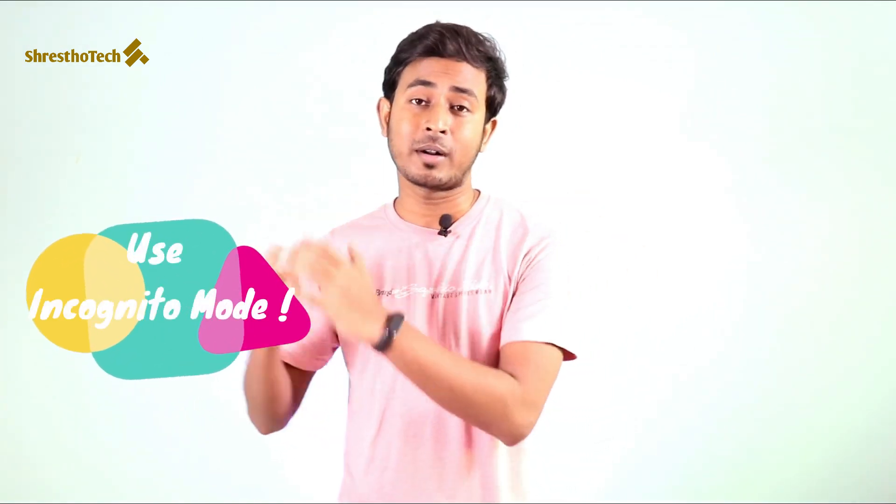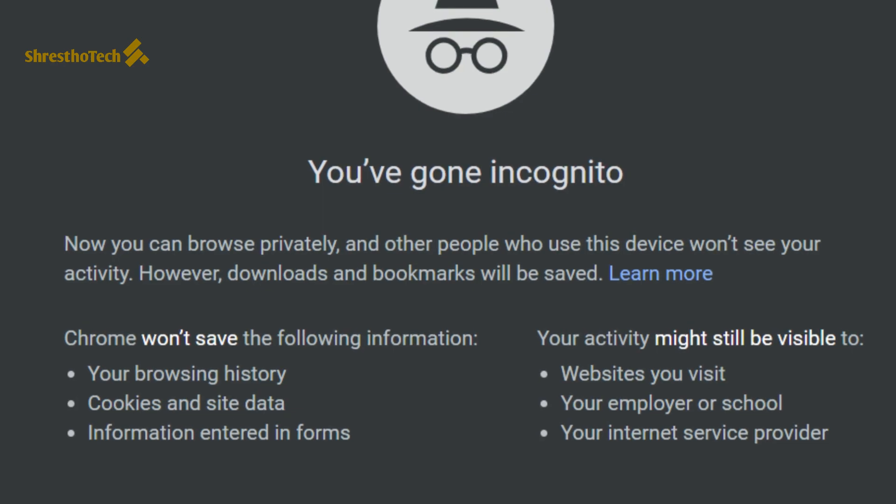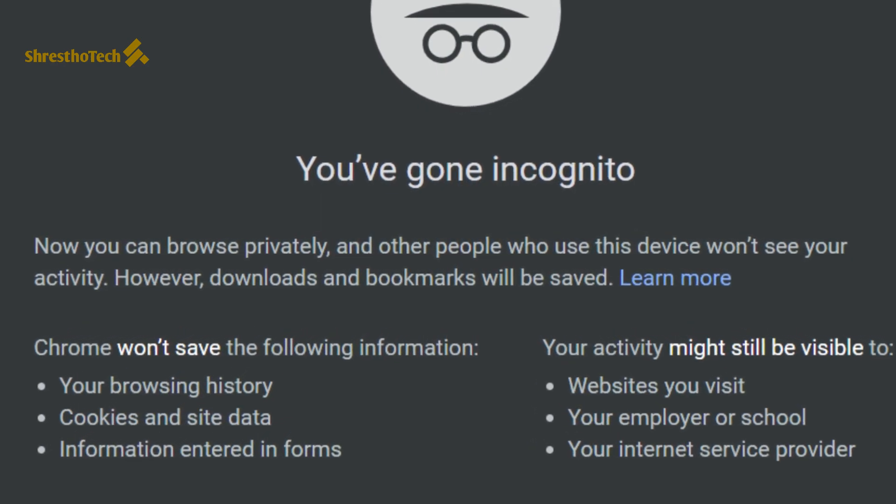Choose your incognito mode. Most of our devices have a browser that supports incognito mode. The incognito mode tracks differently compared to a normal browser. You can click the option to open the incognito mode and then type in the address bar.